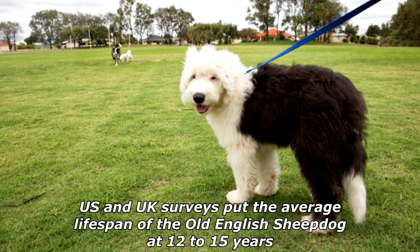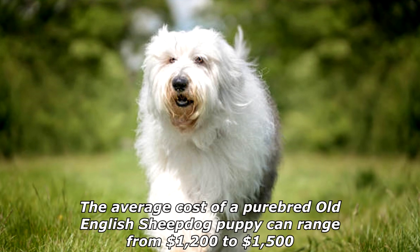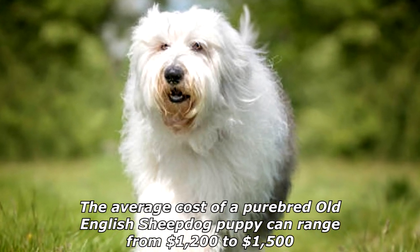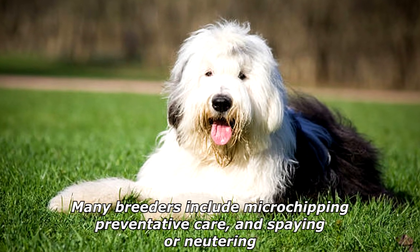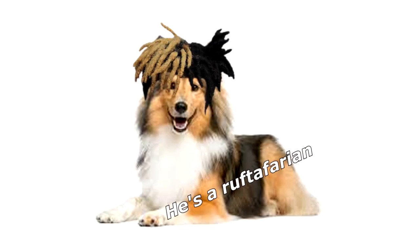U.S. and UK surveys put the average lifespan of the Old English Sheepdog at 12 to 15 years. The average cost of a purebred Old English Sheepdog puppy can range from $1,200 to $1,500 depending on the kennel and location. Many breeders include microchipping, preventative care, and spaying or neutering. I gave my sheepdog dreadlocks — he's a Rasta Baryan.